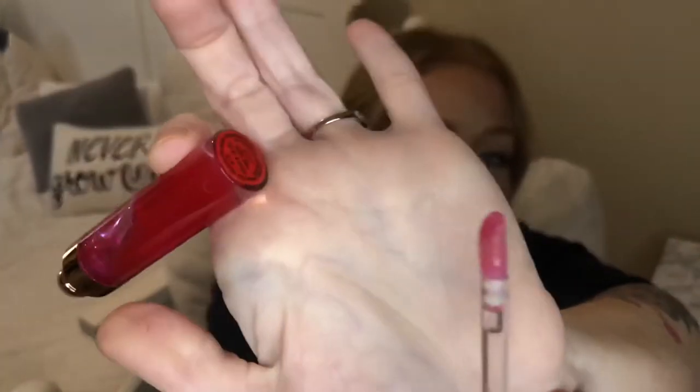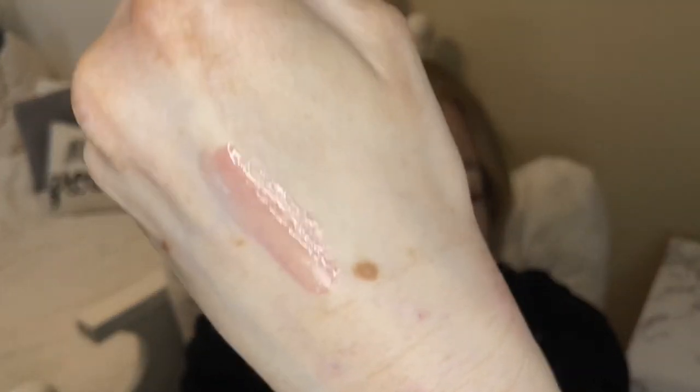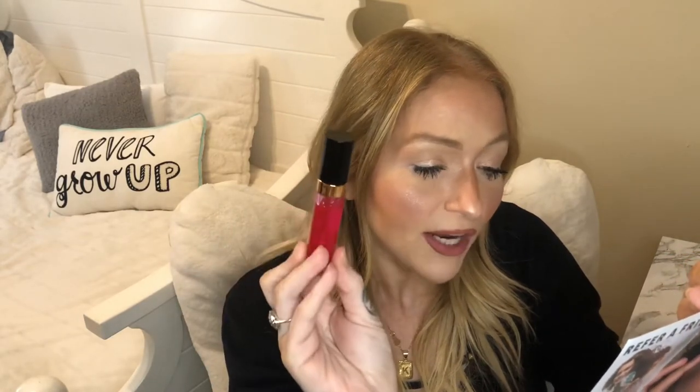It has the traditional doe foot applicator. It feels very lightweight, it's not sticky, not too greasy — really nice. It does have a little tinge of pink color, nothing overly pink, so you could definitely wear this on bare lips for a little shine and a hint of color. You could also put it on top of a matte lipstick. This is full-size at $28.